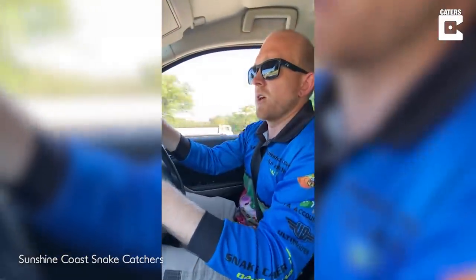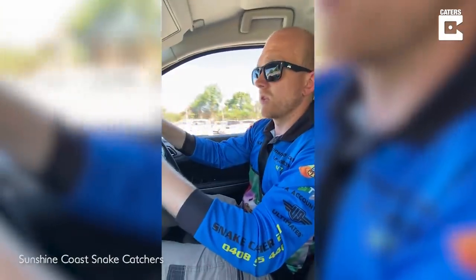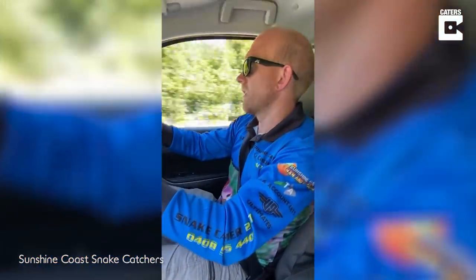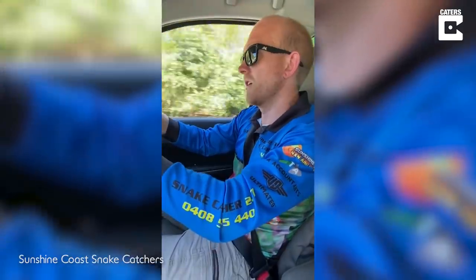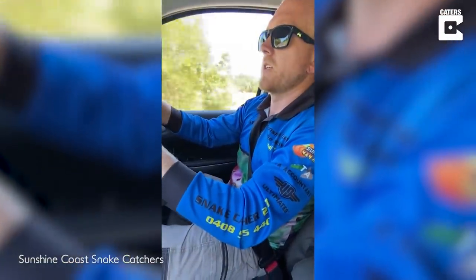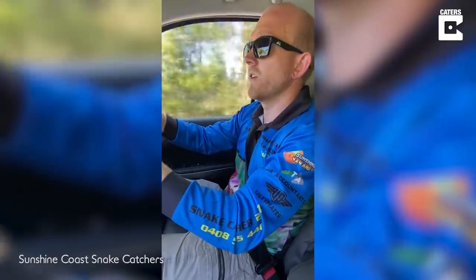We've had a bit of a strange one come in. I've had this happen before, but an elderly lady has had what sounds like a red-bellied black snake inside, and she has sucked it up with the vacuum. Obviously, we don't recommend doing this. Apparently the snake's still moving around and hopefully it's going to be fine. She sucked it up with the vacuum because she wasn't sure what to do and how to keep it from moving.